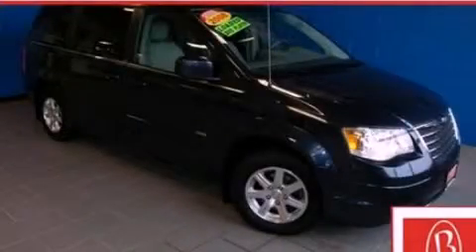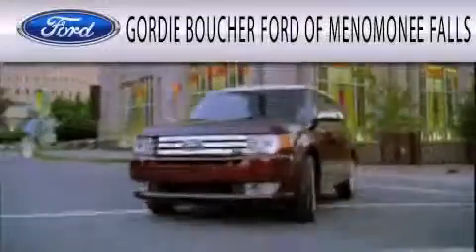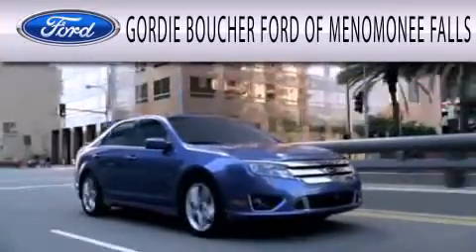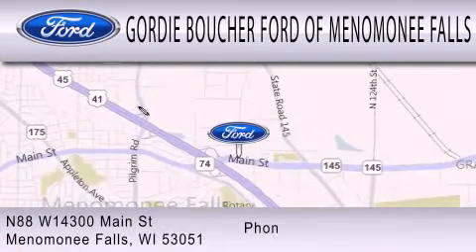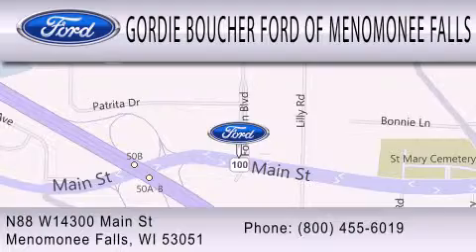Contact us today and schedule your opportunity to see this vehicle in person. Gordy Boucher Ford of Menomonee Falls is dedicated to doing everything possible to ensure that the experience you have selecting your next vehicle is as pleasant as possible. We are located at North 88 West, 14300 Main Street in Menomonee Falls.